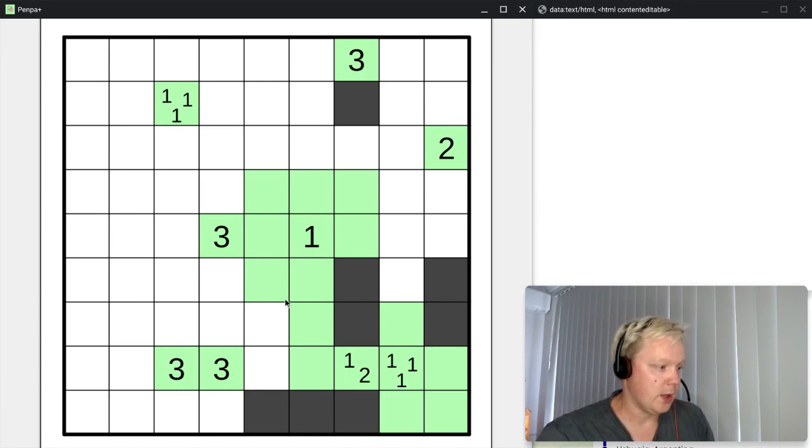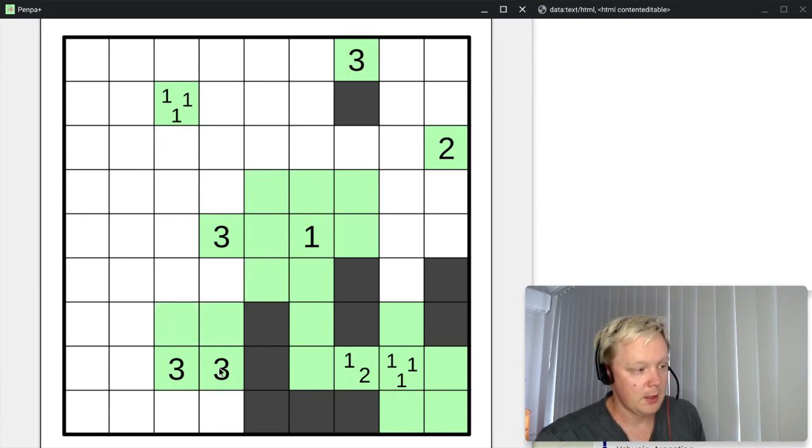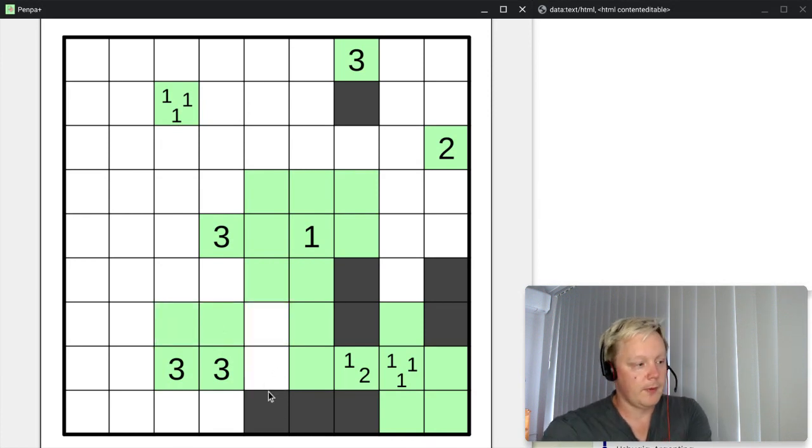Now for this three: we have one cell, we need two more. It could go in this direction, or that direction, or one each. In either case we can never reach these two far cells — that would be four or five — so those must be unshaded. But we don't know yet whether the three continues this way or that way.